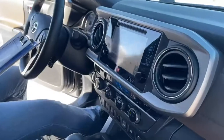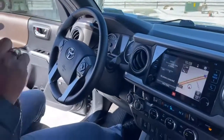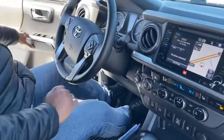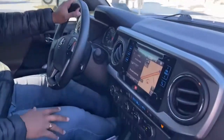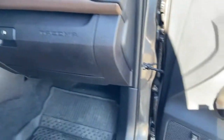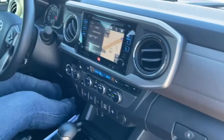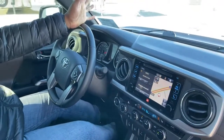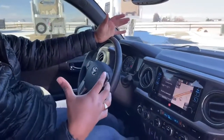It is keyless entry — just have the key on you to open and lock the doors without taking the key out. Inside, it comes with a built-in JBL sound system; you can see the JBL branding on the speakers and the deck. The sound quality is amazing — you'll have to come test drive it to hear for yourself.